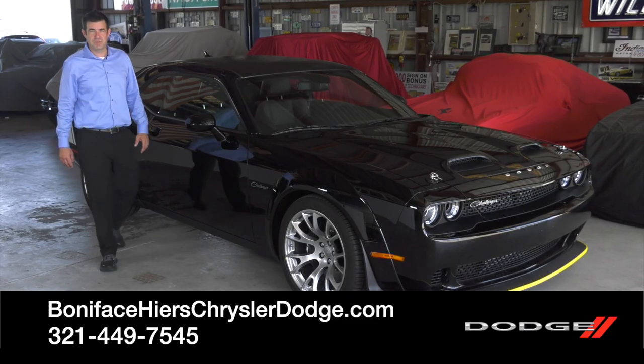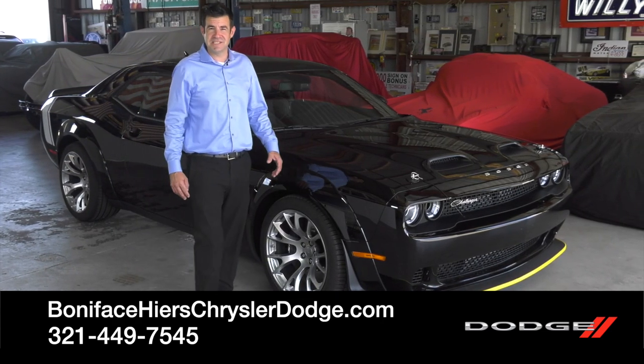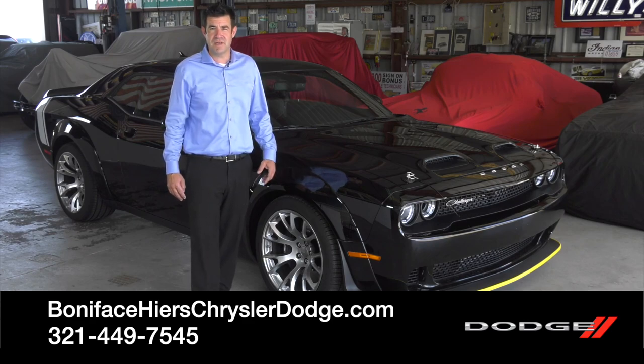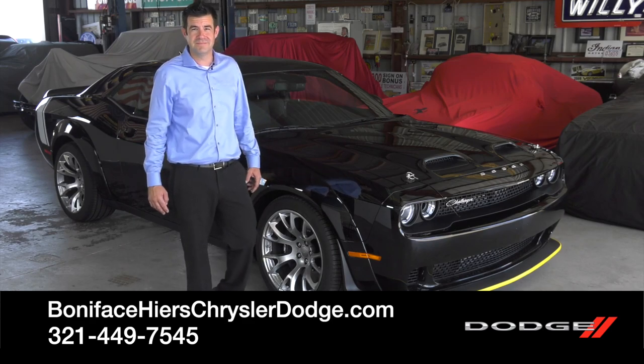I hope you enjoyed the 2023 Black Ghost as much as I did. To see other videos just like this, subscribe to our channel. And to see this car, come visit us at Boniface Hire's Chrysler Dodge Jeep Ram in Cocoa, Florida. Thank you.